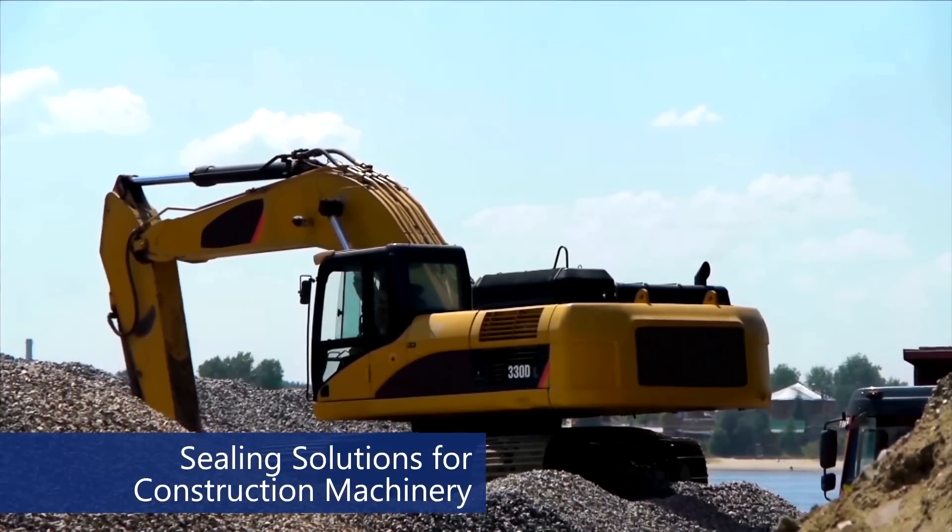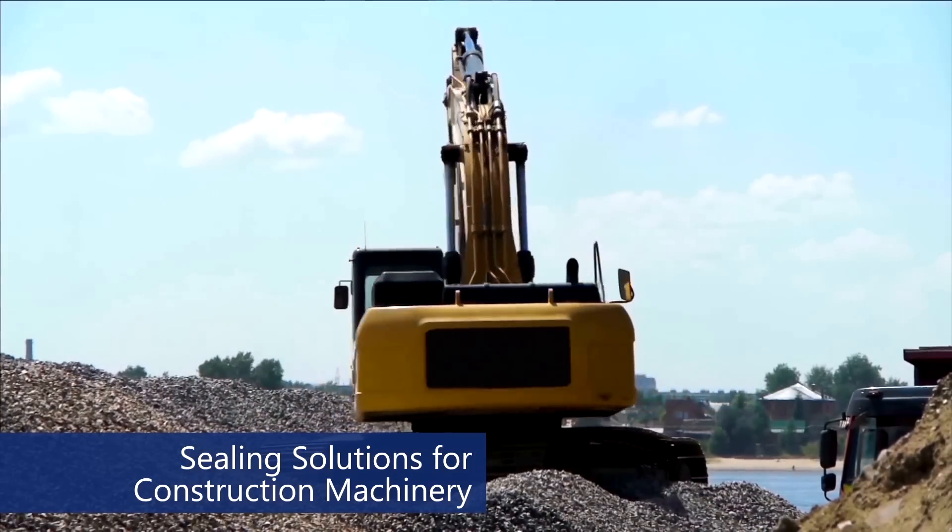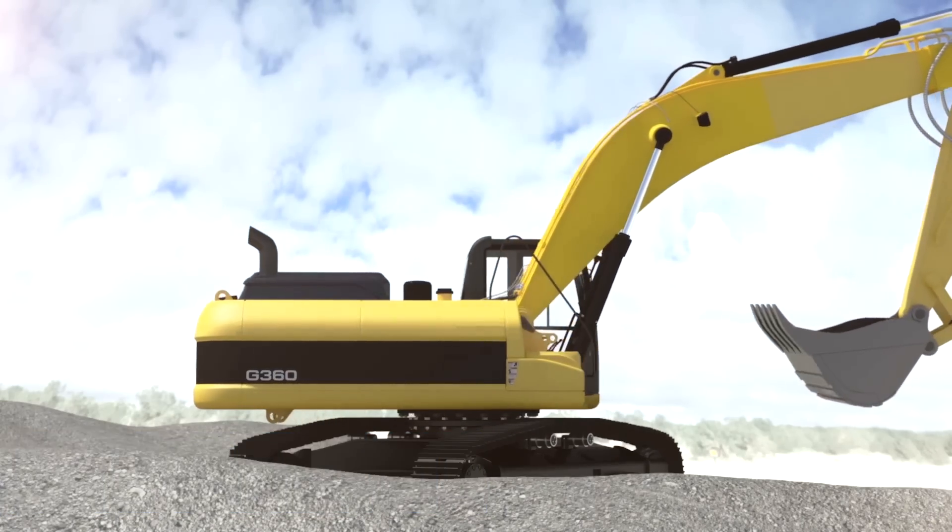Kastash provides high quality and reliable sealing solutions to construction machinery, such as bulldozers, wheel loaders, excavators, and bucket loaders.